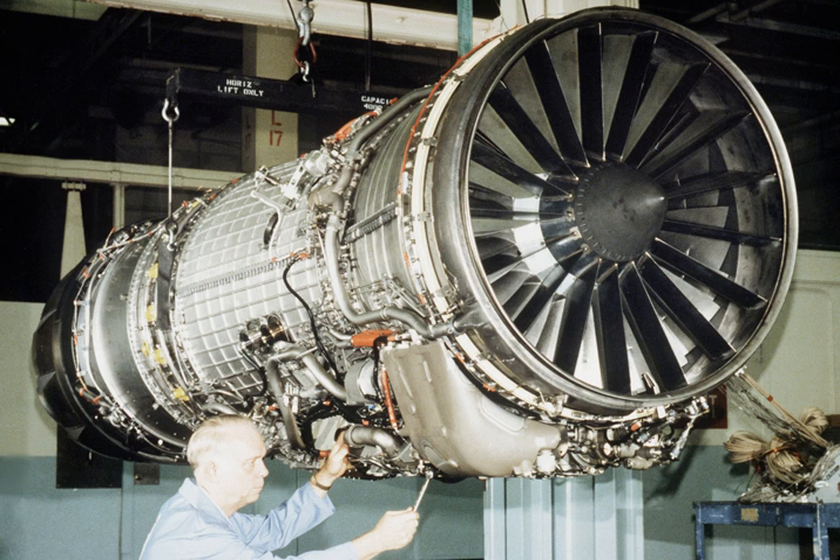The F-14A entered service with the United States Navy in 1973 powered by Pratt and Whitney TF-30s. By the end of the decade, following numerous problems with the original engine and similar problems with the Pratt and Whitney F-100 on the F-15 and F-16, the DoD began procuring the upgraded TF-30P-414A.